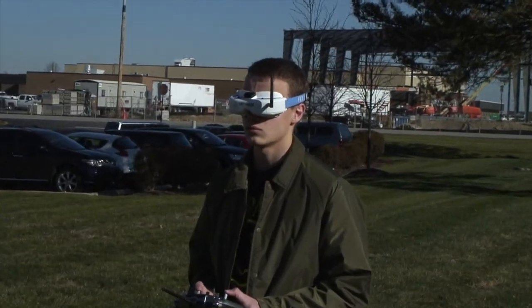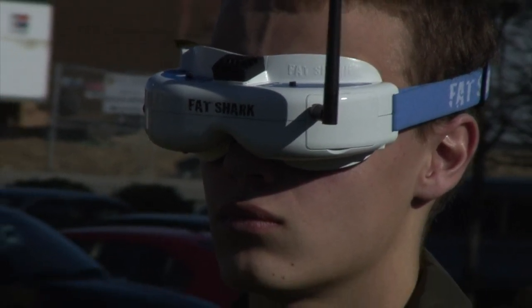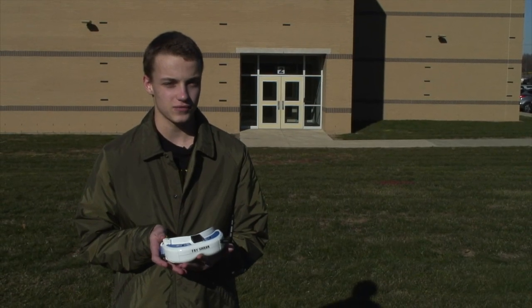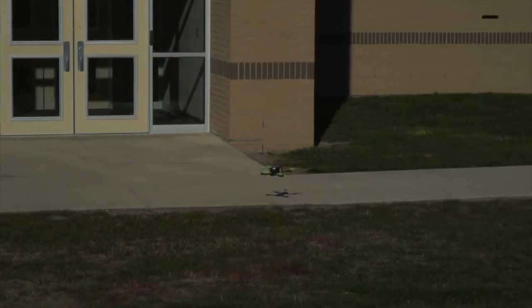They connect to the drone with a radio signal and you can see what you are doing — what the drone is seeing live — so whenever you turn, the camera will turn with the drone and you can just see what you are doing.